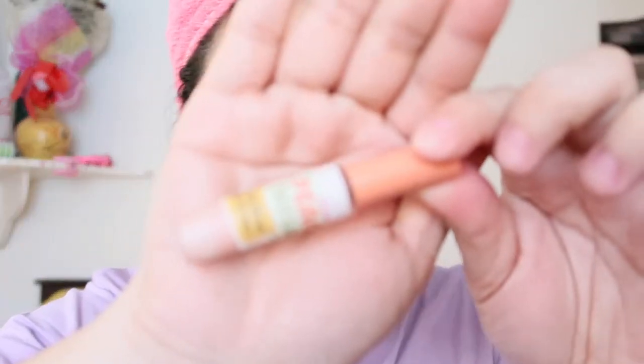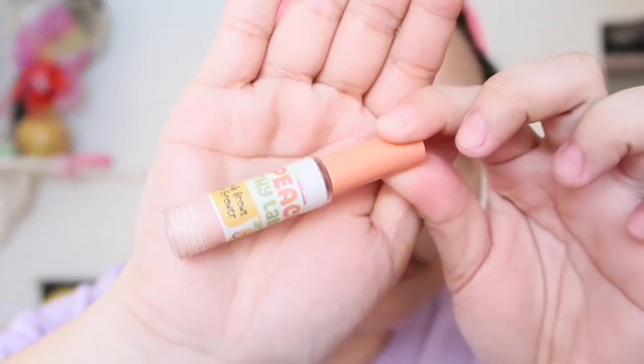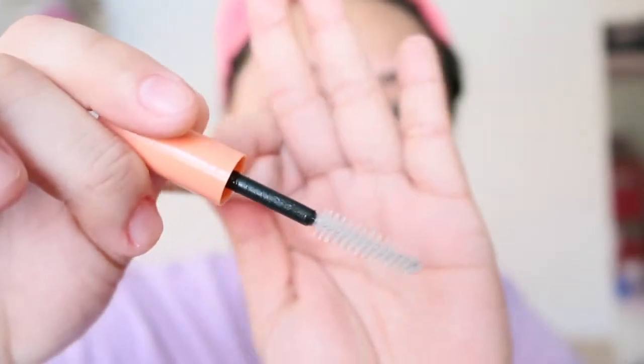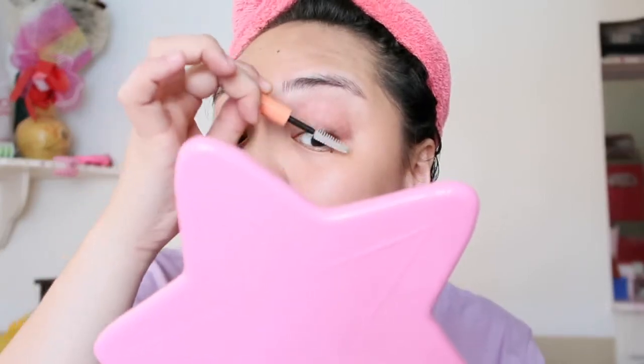So the next thing I usually do is for my lashes. For my lashes, I use the Skin Potion Peach Thylash Lash and Brow Hair Grower. It basically looks like a mascara — it's clear. I just put it on my lashes. I don't apply it on my brows anymore because my brows are already thick enough, so I just do the lashes.